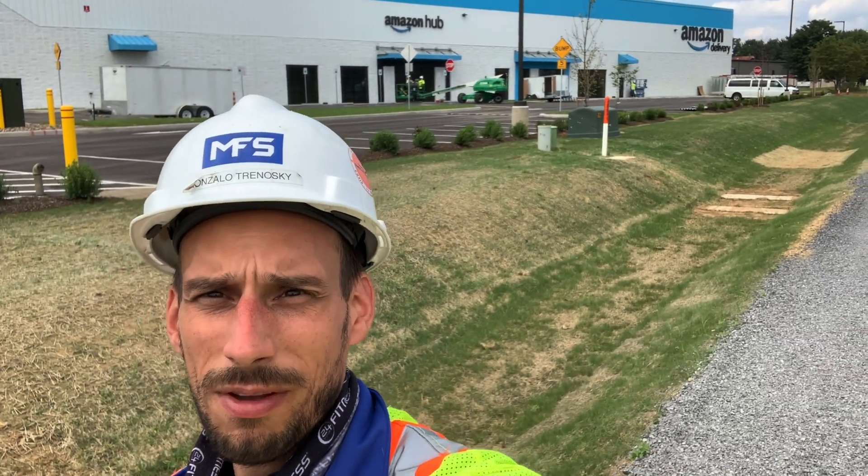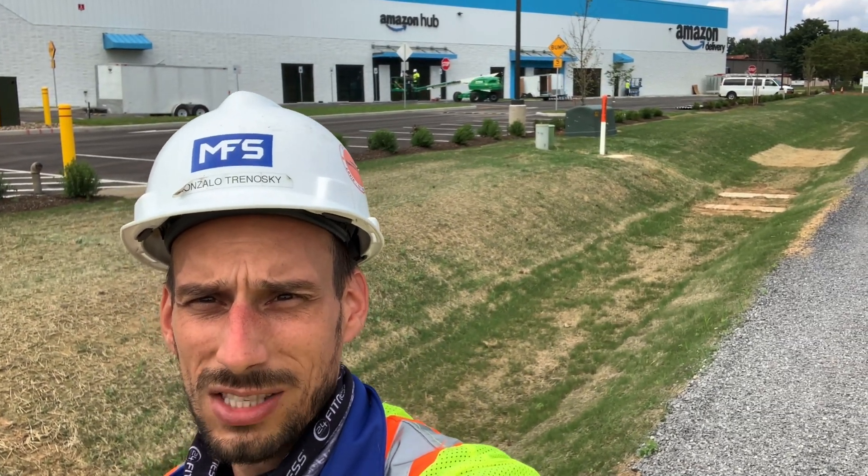I'm Gonzalo Tronofsky, Project Manager, MFS. Welcome to the Amazon Last Mile Warehouse Facility.